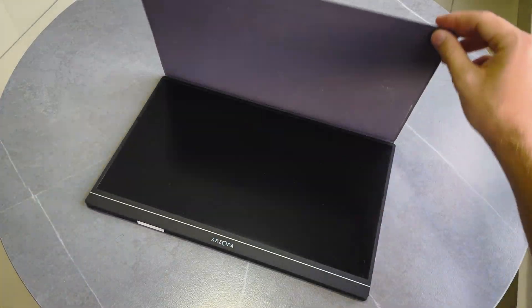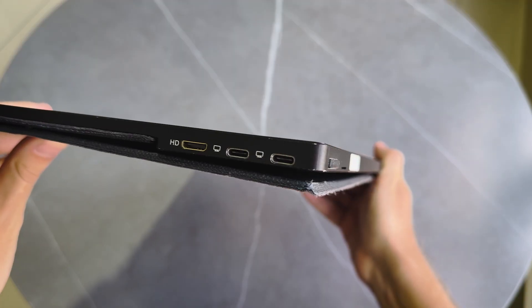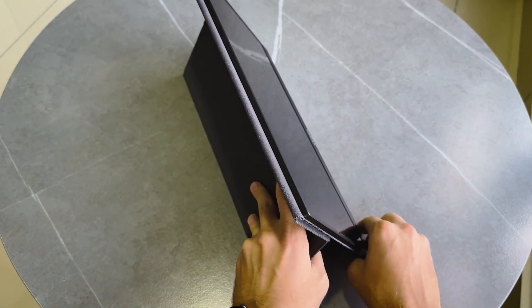Now let's talk about my main travel build. First is my portable display — the Arzopo G1, a 144Hz model. I covered it in detail in my previous video. It doesn't need any external power supply. You can just plug it into your MacBook via USB-C and it works. It also has two USB-C sockets, so if you connect it to the Steam Deck — which only has one USB-C port — you can still charge your Steam Deck through the display simultaneously. Amazing stuff.